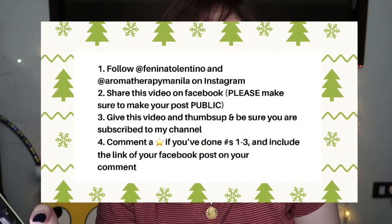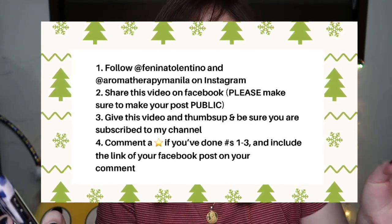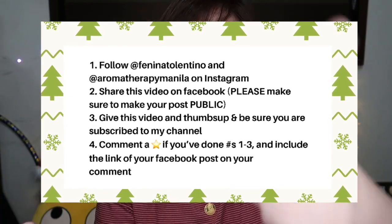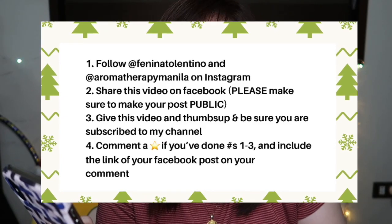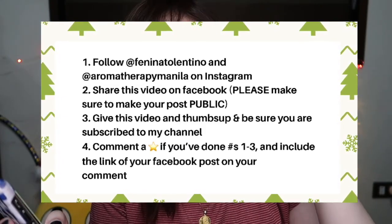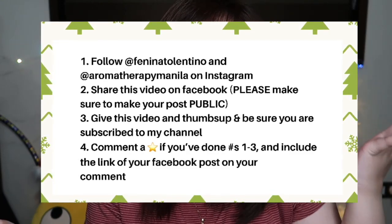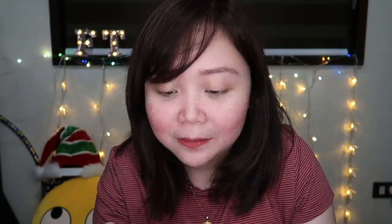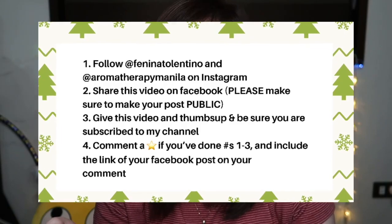So for the mechanics of this giveaway, I'm just gonna enumerate them for you. This giveaway is open to Philippine residents only — I'm sorry if I have international viewers. All you have to do is: number one, follow my Instagram account at Fenina Tolentino and Aromatherapy Manila's Instagram account at Aromatherapy Manila. Number two, give this video a thumbs up, hit the subscribe button, share this video on your Facebook account, and invite people to watch it. Make sure to make your post public so I can verify — if the post is private, it's not valid. Also, use the hashtag Fenina X Giveaway X ATM — ATM means Aromatherapy Manila. Comment a star on this video if you've done numbers one to three, and include the link of your Facebook post.